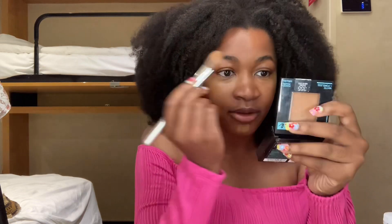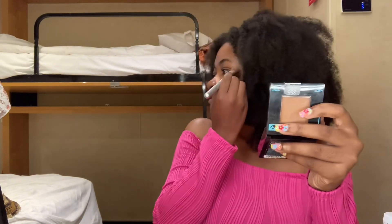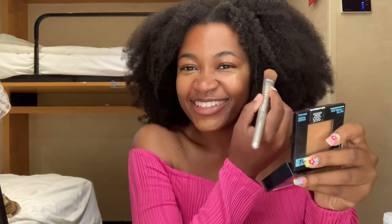Because you know when you put the flash on in pictures you get that flashback — and yes, my eyes are just a little dark so a little bit of makeup just brightens it so it doesn't look too bad.